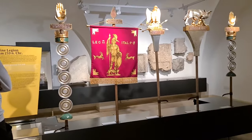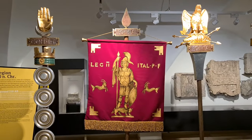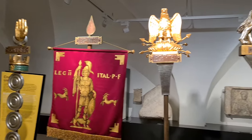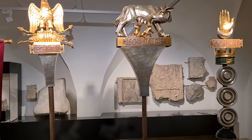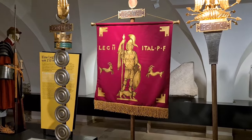Here we see the Vexilla of the Middle Imperial time of the Second Legion, which was stationed here. These were designed by Professor Uwe and then crafted according to his specifications and designs.